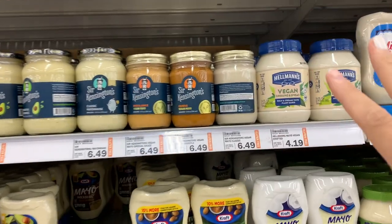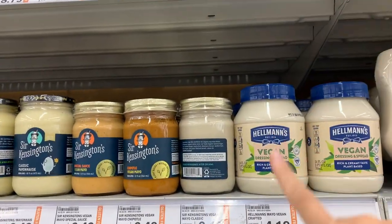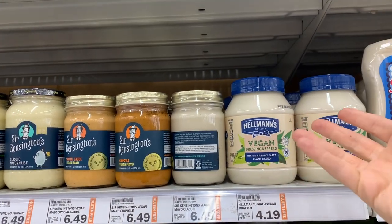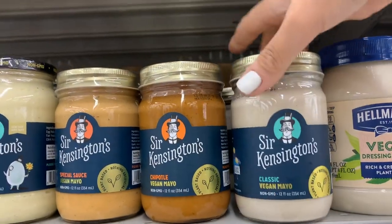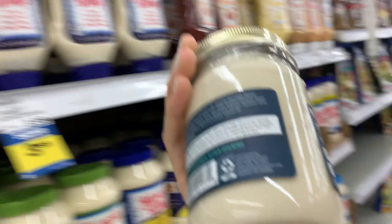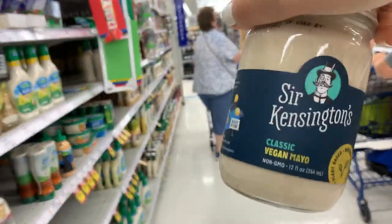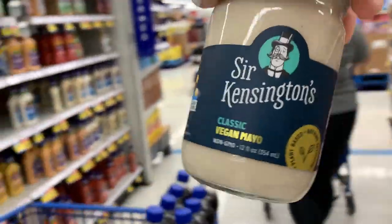I am in need of some vegan mayo. It looks like I just have a couple of options here, but at least there are some. The Hellman's says it has modified GMO or something like that, so I'm not going to go for that. I'm going right next door to the Sir Kensington's Classic Vegan Mayo, which has better-looking ingredients. It's $6.49 and we are going to be making some aiolis and stuff like that with this vegan mayo, and also might put it on some sandwiches.